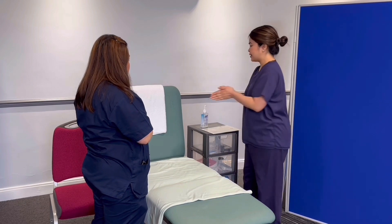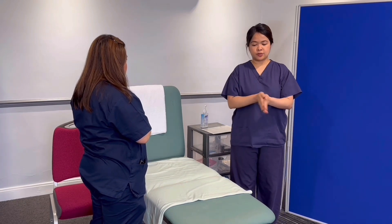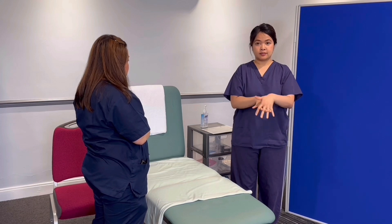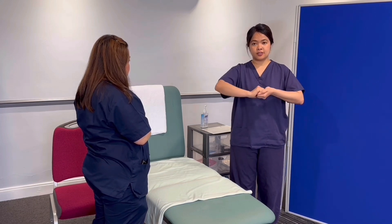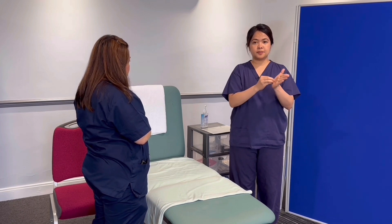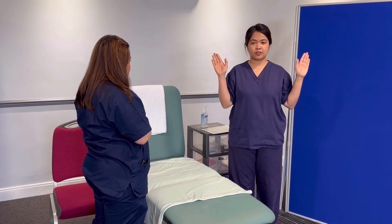So I'll do my hand hygiene using the WHO ratio guidelines for hand hygiene. So palm to palm, back of the hands, fingers interlace, fingers interlock, rotational, pinning up the thumb, fingertips, fingertips, and let it air dry for 30 seconds.